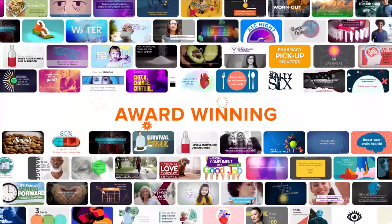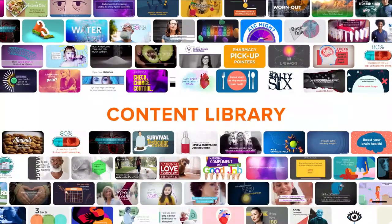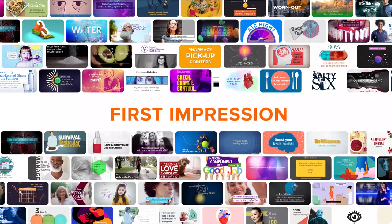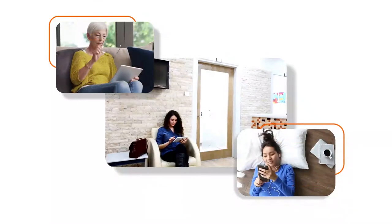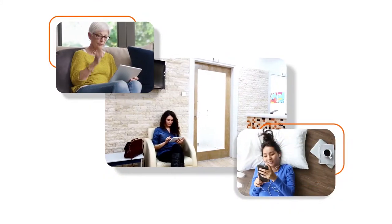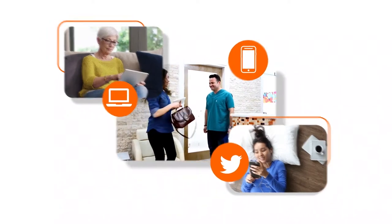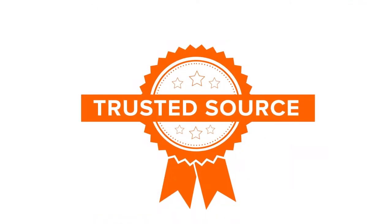With access to our award-winning PatientPoint content library, you can make that first online impression shine by offering the information they need to live healthier lives, when and where they want it — online, social, and in-office. All of which sets you up to become their trusted source of health information.